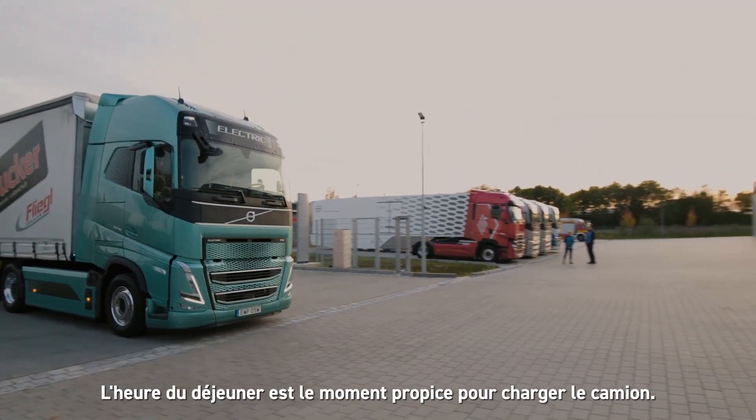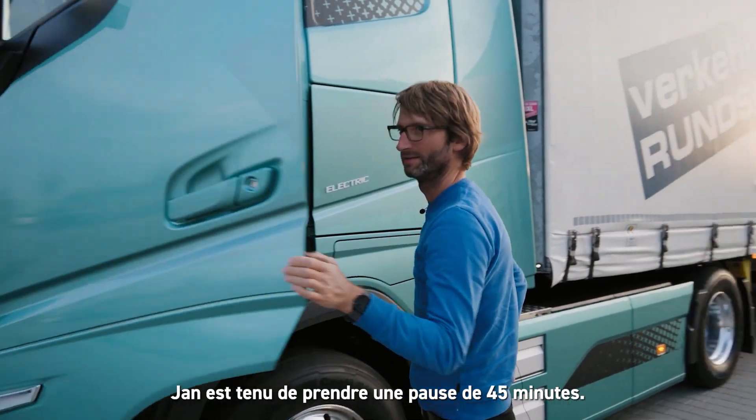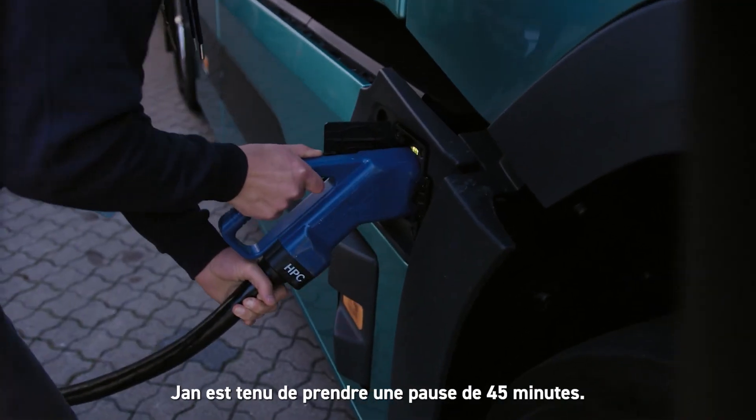During lunch, the truck is charged. Whether driving electric or not, Jan still has to take his regulated 45-minute break.